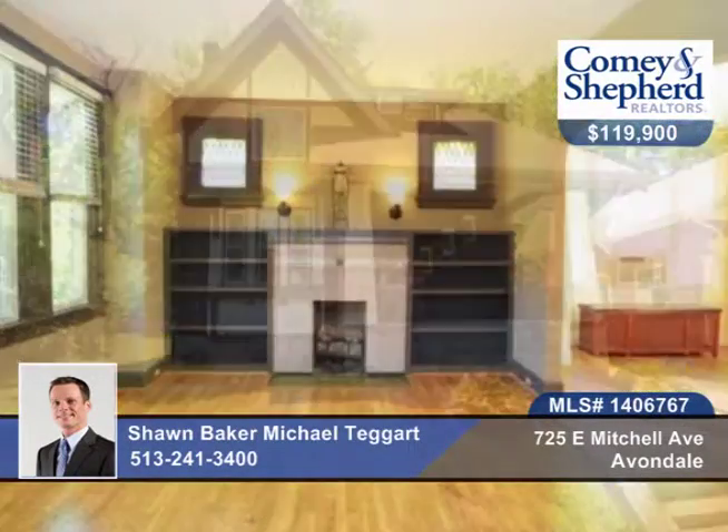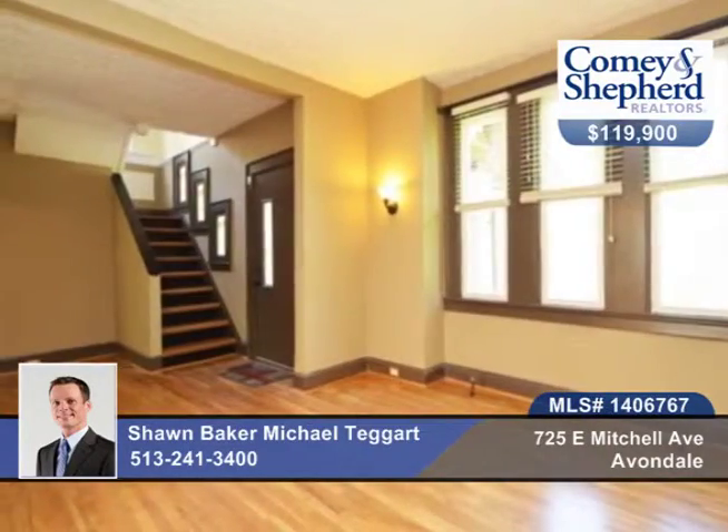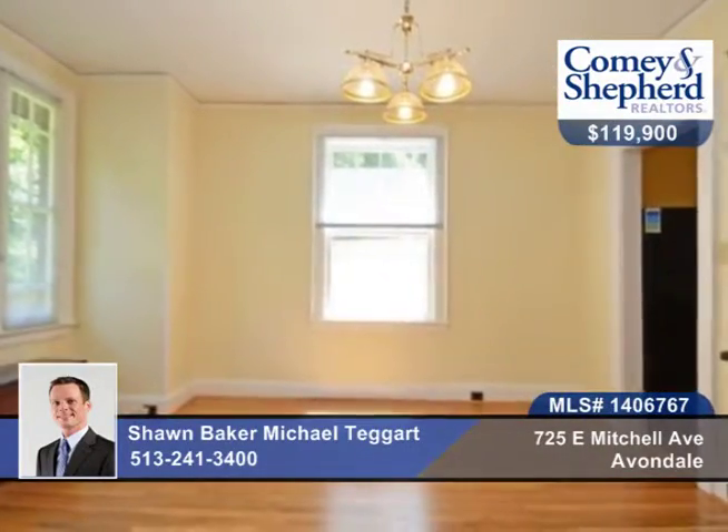Sean and Michael bring us this well-done North Avondale home renovation. There are three bedrooms and two baths, new gutters, roof, drive, retaining wall, flooring and more.